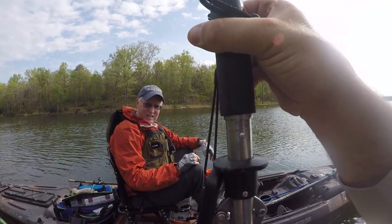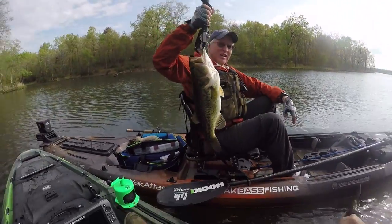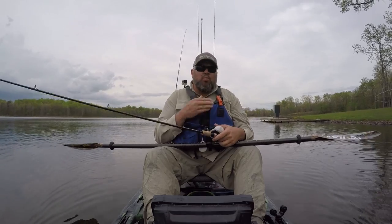Yeah, you can see — dead on six pounds right there. Now if I was holding that fish it would look like three pounds — Chris is holding it so it looks like six.